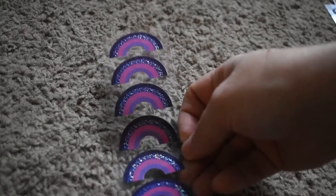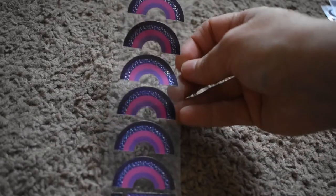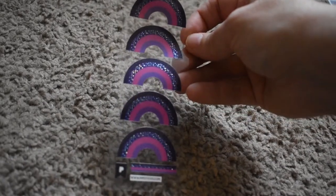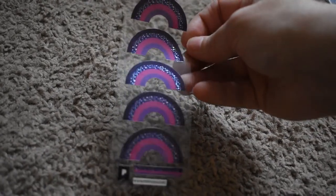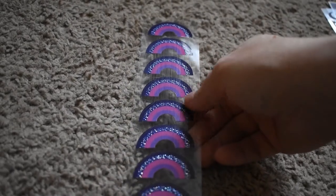I guess it's supposed to be like Galaxy, because those are pretty. I mean, I would say they're like rainbows, but they're not rainbows at all. I do like that metallic, shiny part right there. It's pretty.